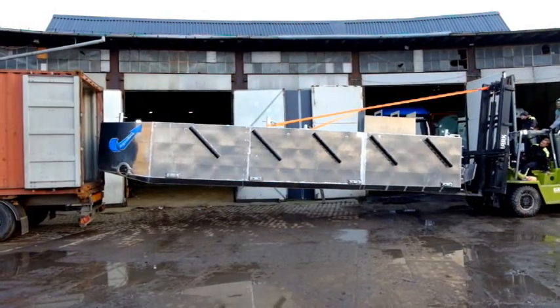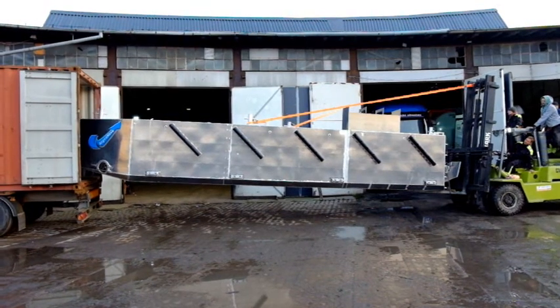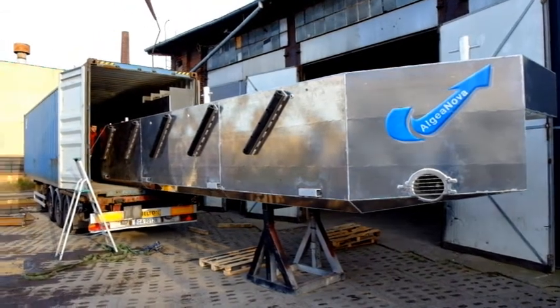STB Yard manufactured all the hulls and parts needed for the construction of all the vessels at its construction site in Gdansk. The various elements were shipped to Mexico in seven containers. The set-up and assembly were done on-site by our teams.